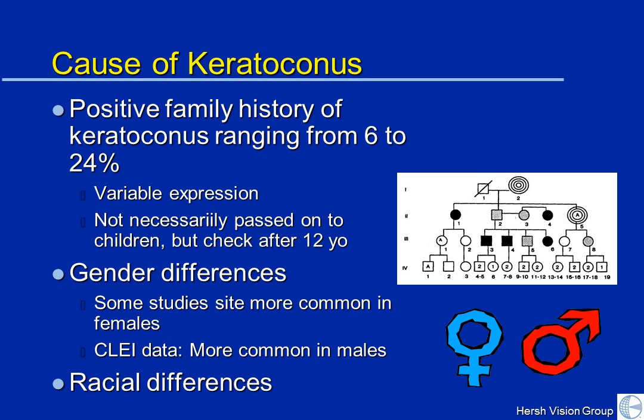There have been reports of gender differences in the literature. Some studies have found it more common in women. However, at our center, we find it more common in men. So it's unclear whether there is really a sexual predilection. There may also be racial and ethnic differences in the incidence of keratoconus.